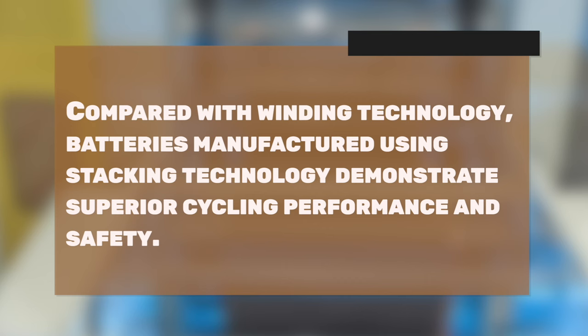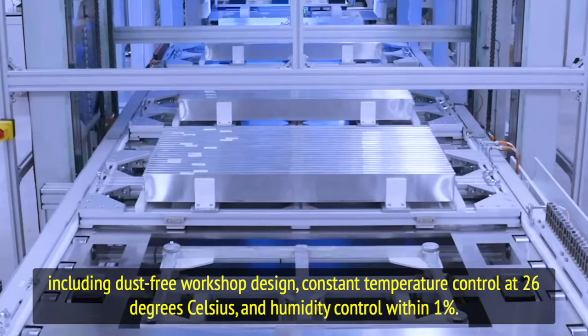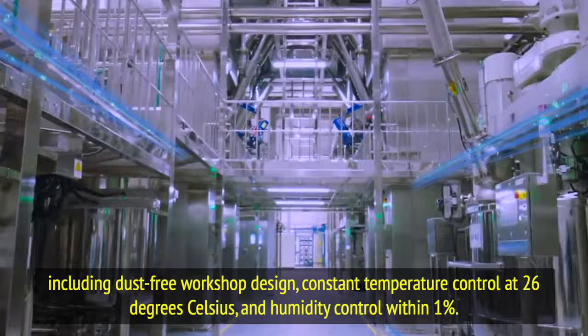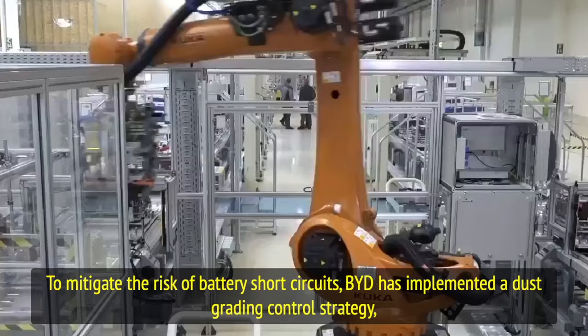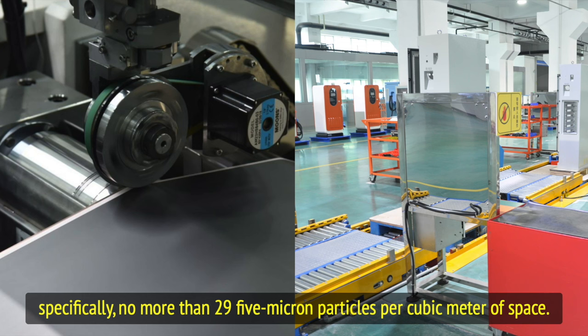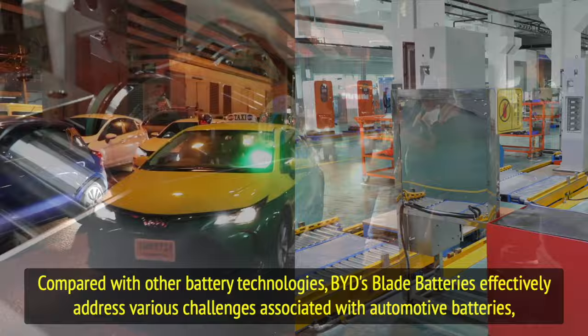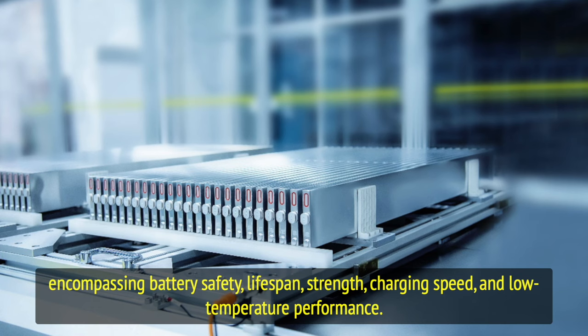Compared with winding technology, batteries manufactured using stacking technology demonstrate superior cycling performance and safety. During the production process, BYD's blade batteries adhere to strict environmental standards, including dust-free workshop design, constant temperature control at 26 degrees Celsius, and humidity control within one percent. To mitigate the risk of battery short circuits, BYD has implemented a dust grading control strategy attaining standards akin to those of an LCD production workshop — specifically, no more than 29.5 micron particles per cubic meter of space.